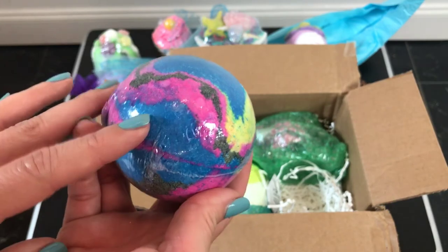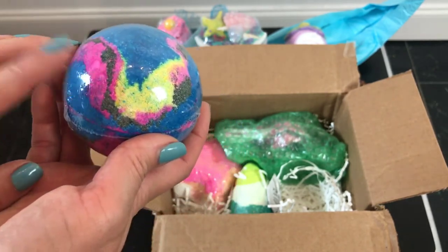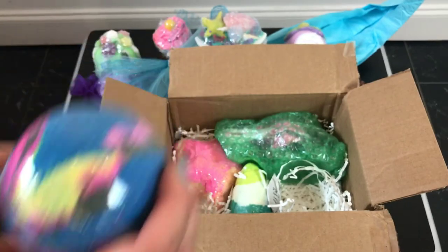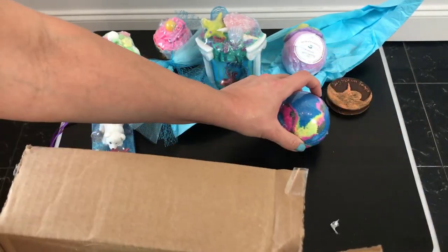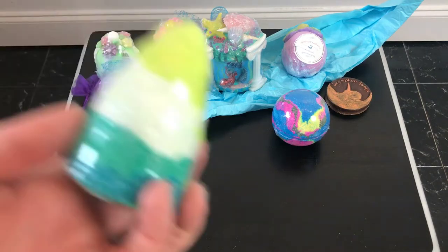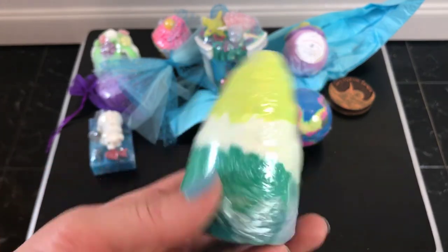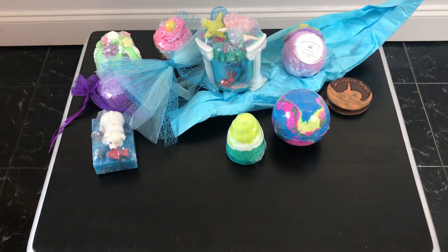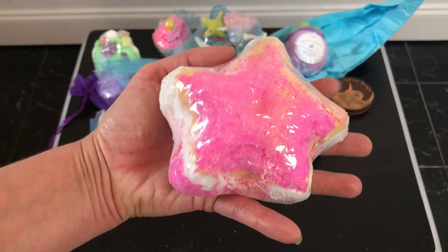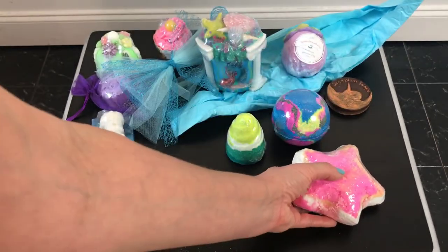This one looks like it's going to be so pretty in the bath - this is the Andromeda. I don't have the scents right in front of me, I didn't know which ones she was going to send me. When I demo these I'll make sure to give you all the scents. This next one is the Narwhal Tusk - I love these colors, not unicorn, close but not unicorn. Oh this one's pretty - Morning Star, her little starfish. It's not little, it's the size of my hand - it's a nice size. I've always wanted to get a starfish bath bomb and I'm excited to do one.